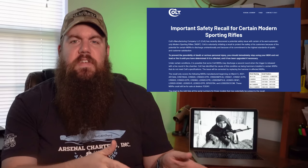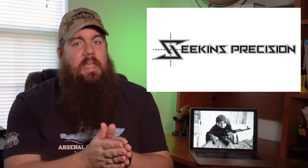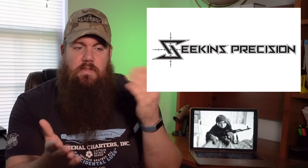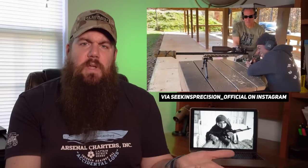Colt has a breakdown of the serial numbers and models affected on their website. Next up is a new bolt-action rifle from Seekins Precision. They were mainly an AR-based company and they've moved into bolt-actions with their Havoc line. It's called the HIT. They claim this is the most innovative bolt-action rifle ever made — I'm far from the right person to judge that, but we'll cover the highlights.